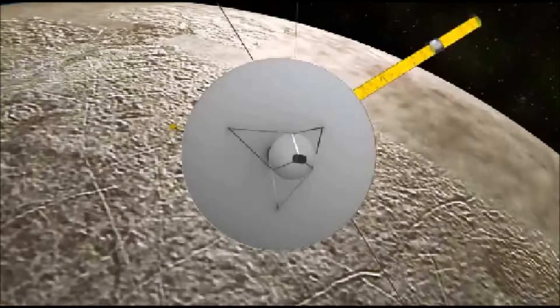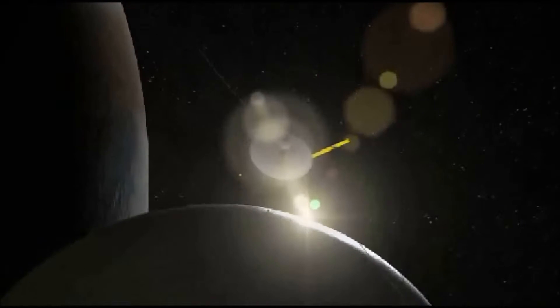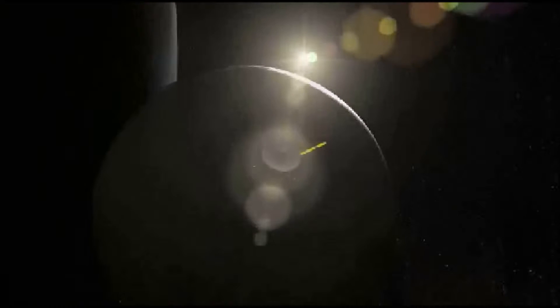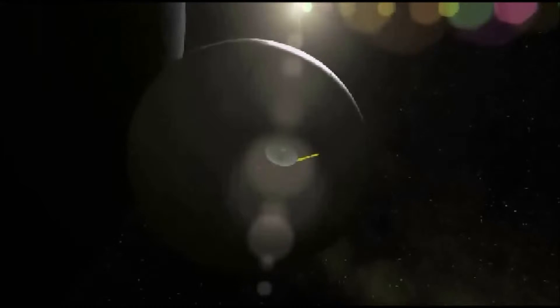"We are actively pursuing the possibility of a lander," said Robert Pappalardo, Europa Project Scientist at NASA's Jet Propulsion Laboratory, during a panel discussion at the American Institute of Aeronautics and Astronautics Space 2015 conference in Pasadena, California. "NASA has asked us to investigate: what would it take? How much would it cost? Could we put a small surface package on Europa with this mission?" Pappalardo added.